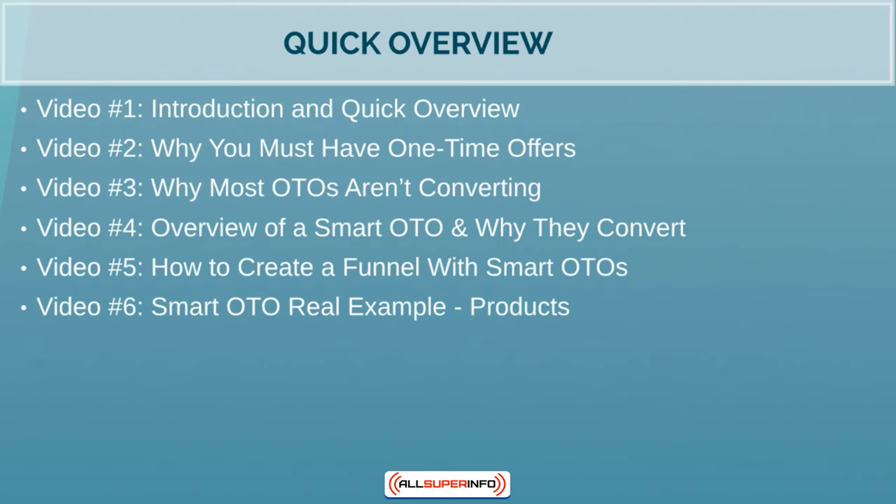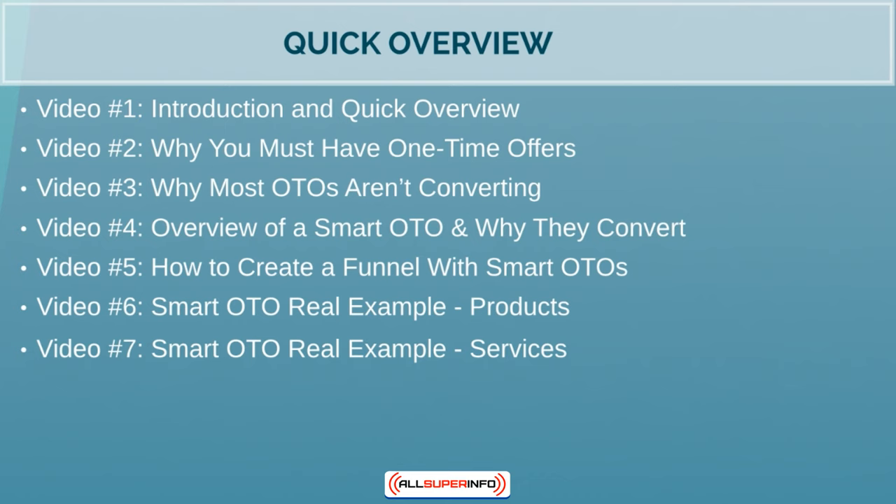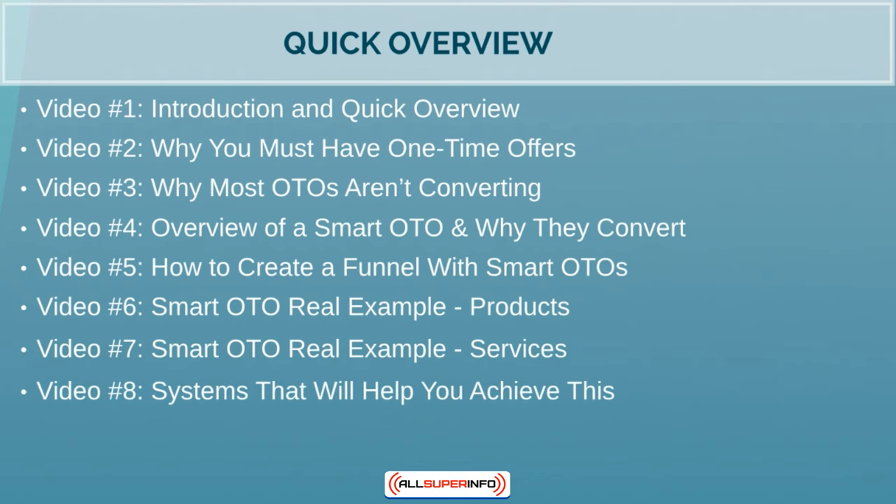Video six will cover different examples — we'll give you smart one-time offer real examples and relate them to products. Video seven will do something similar but relate it to services, so whether you have a product or a service, you'll have a better idea. And last but not least, video eight will talk about different platforms and shopping cart systems that will actually help you build out your one-time offers.